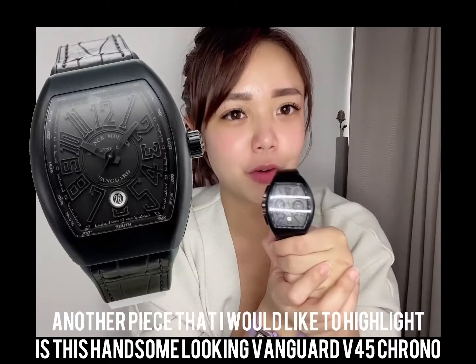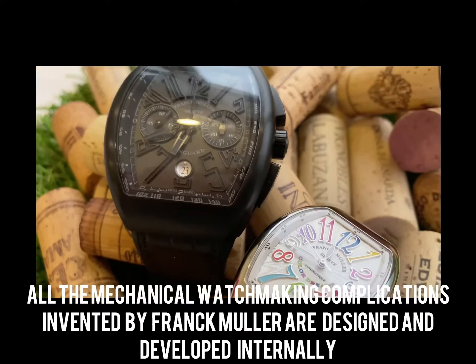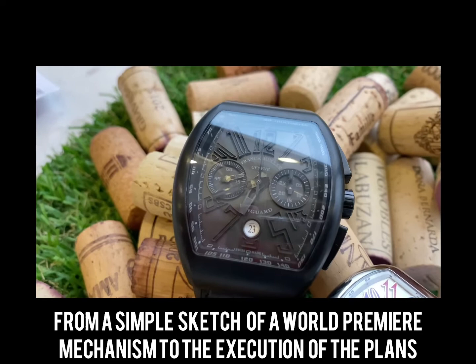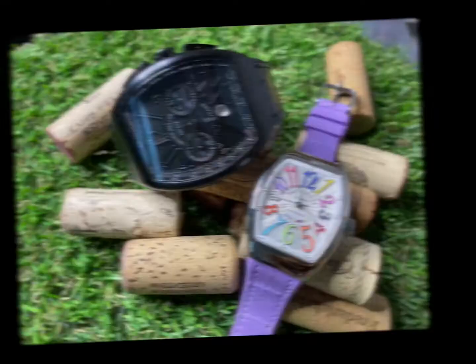All the mechanical watchmaking complications invented by Frank Muller are designed and developed internally, from a simple sketch of a world-premium mechanism to the execution of the plans. As you can see, each complicated movement ranges between 200 to 1,484 components, which take years from conception until completion — the in-house capability is simply incredible.